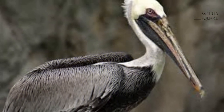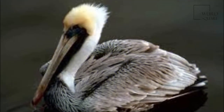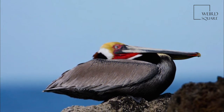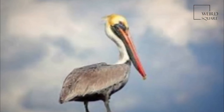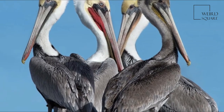The nominate subspecies in its breeding plumage has a white head with a yellowish wash on the crown. The nape and neck are dark maroon-brown. The upper sides of the neck have white lines along the base of the gula pouch, and the lower fore neck has a pale yellowish patch. The male and female are similar, but the female is slightly smaller.